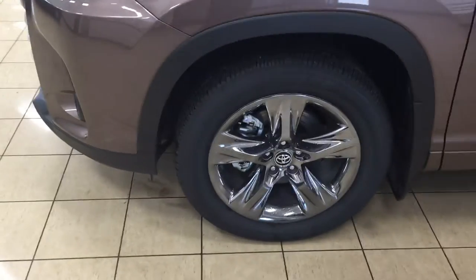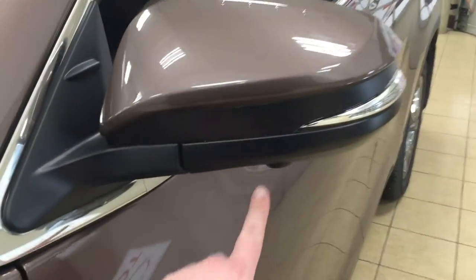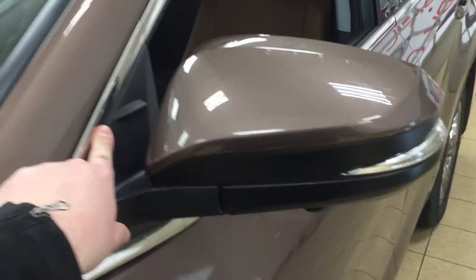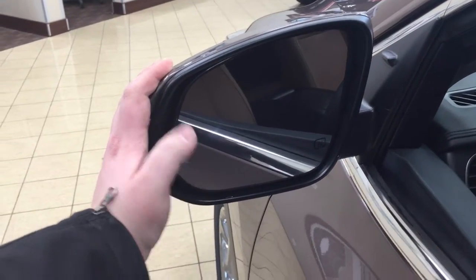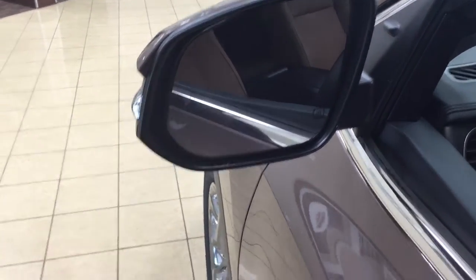On the side you have your 19-inch aluminum alloy wheels. You also have your integrated signal lamps as well as an additional camera located on both sets of your mirrors, your vortex generators, and then located on the inside of your driver's side door you're going to see your blind spot monitoring indicator. With the blind spot monitoring indicator, it will alert you when a vehicle is right beside you — it'll just light up for you.